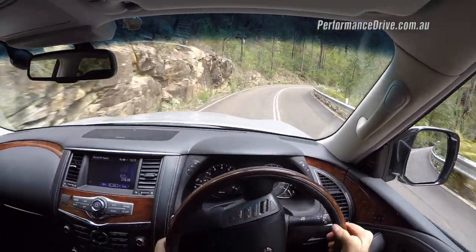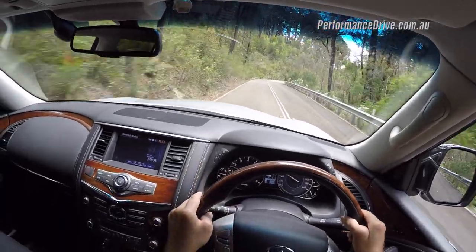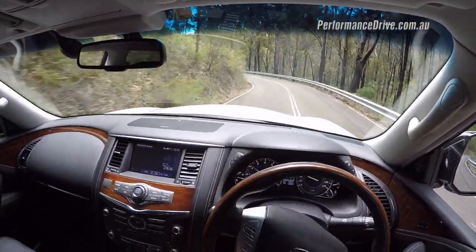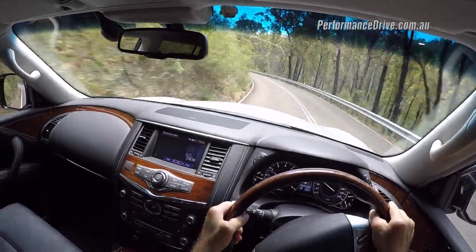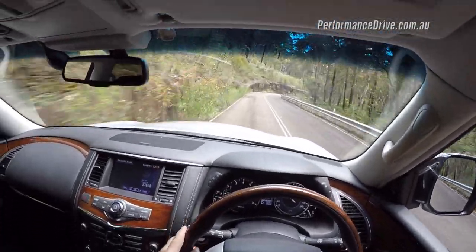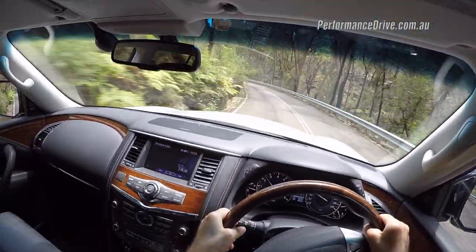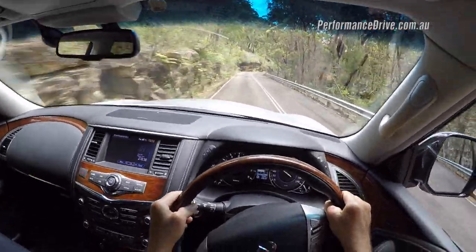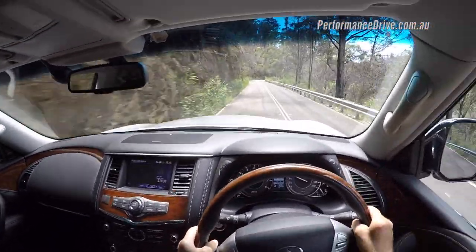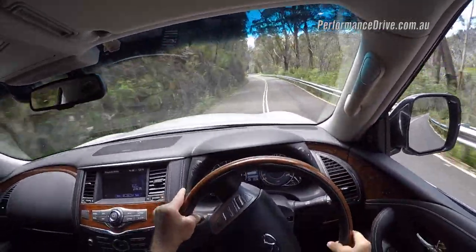This is obviously not a sports car, but we like to take every car we review down some sort of demanding road just to see how they stack up. We've taken a Toyota Land Cruiser down here and it obviously possesses quite a lot of body roll, and the big balloony tyres don't provide much response. But this, with the 275/50 tyres, handles a lot better — there's better response and a bit less body roll. The steering is also slightly more direct. It's definitely a very nice luxury vehicle — very comfortable and peaceful, and that V8 engine provides a reassuring amount of torque.